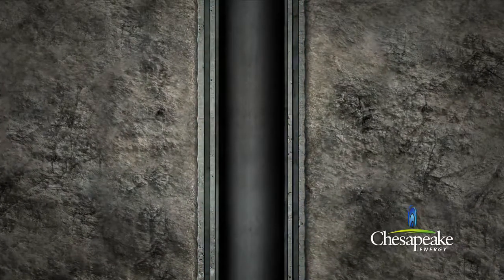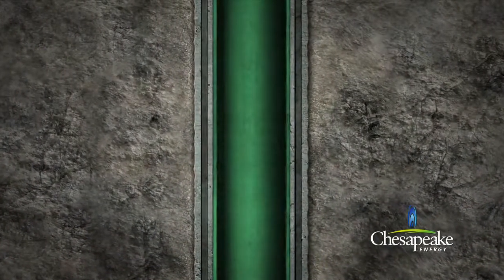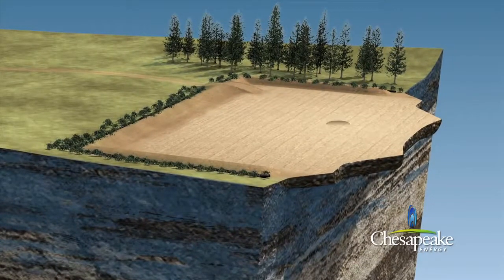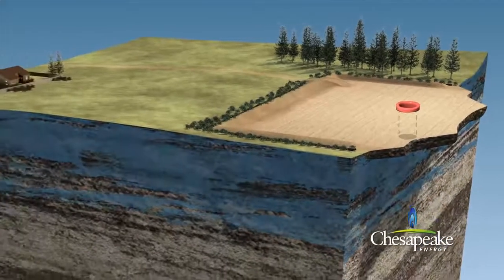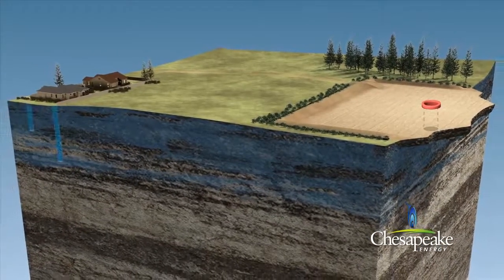This will protect groundwater and maintain the integrity of the well. Initially, and prior to moving in the drilling rig, a large diameter hole is drilled for the first 50 to 80 feet. Conductor casing is then cemented into place, stabilizing the ground around the drilling rig and wellhead, and isolating the well from most private water wells.